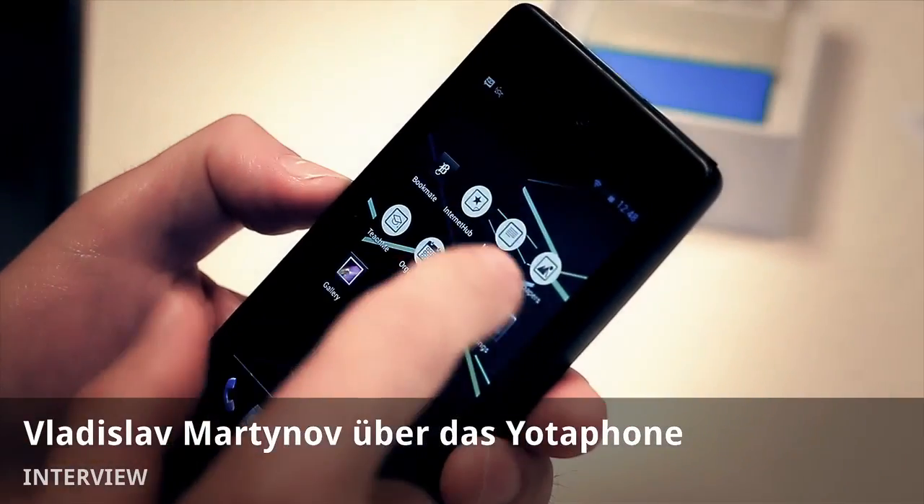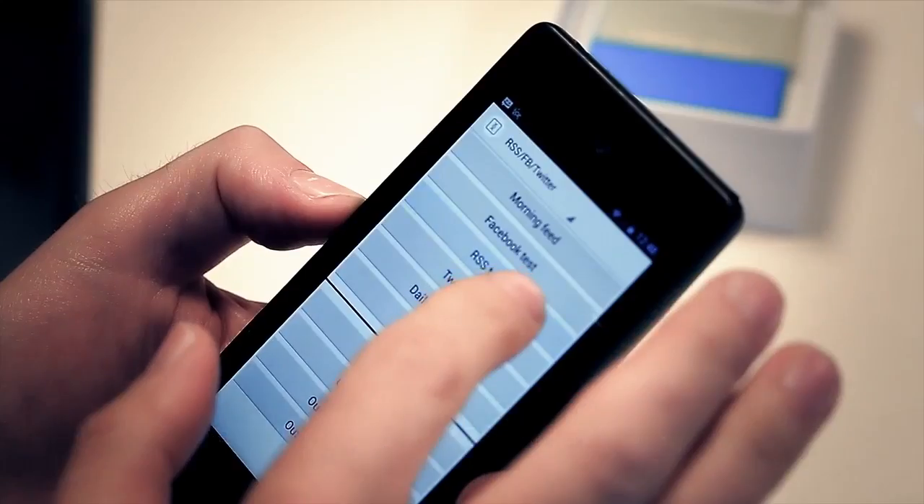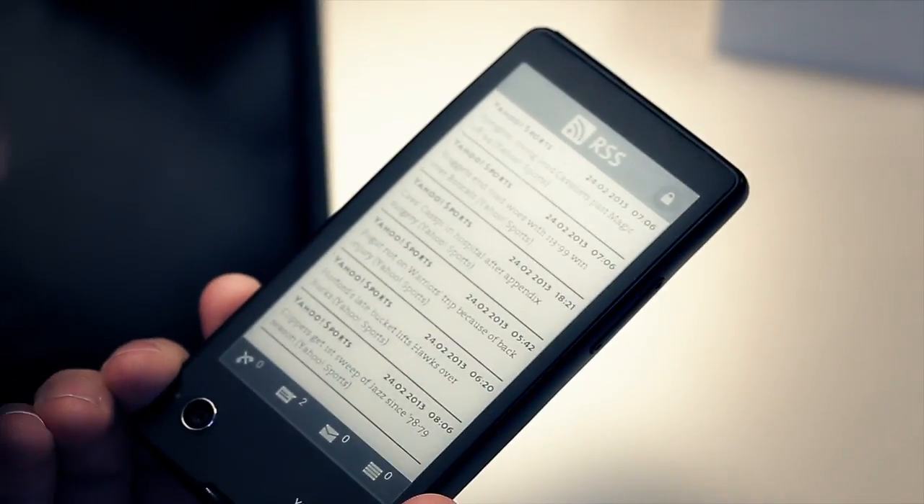Our current target is to make this phone available for the German market at the end of this year, before Christmas. But it probably will be for the open market or online sales.